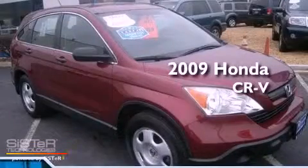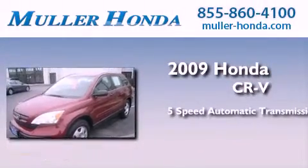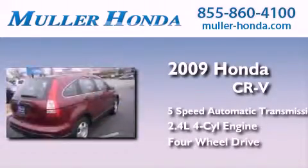This is a certified pre-owned 2009 Honda CR-V. This crossover has a 5-speed automatic transmission, an inline 4-cylinder engine, and the added capability of 4-wheel drive.